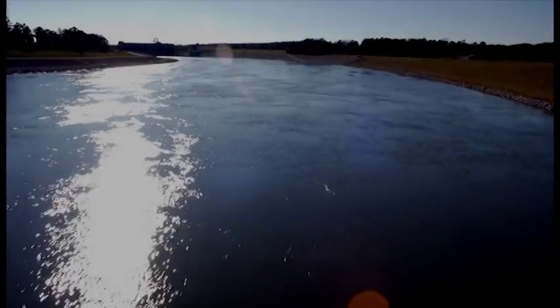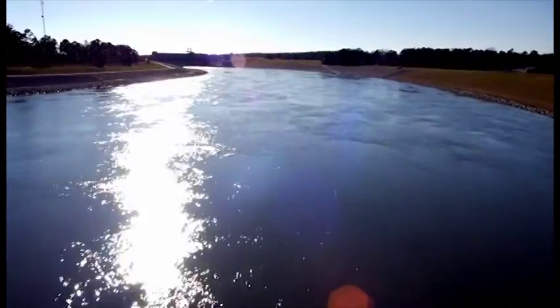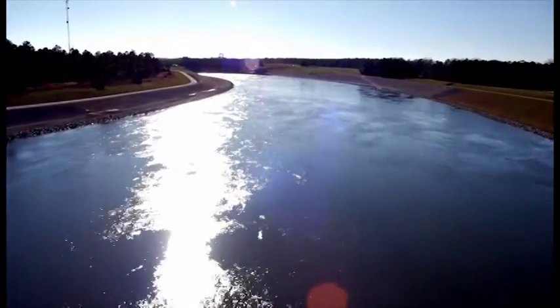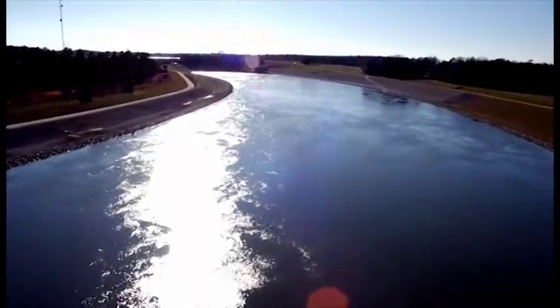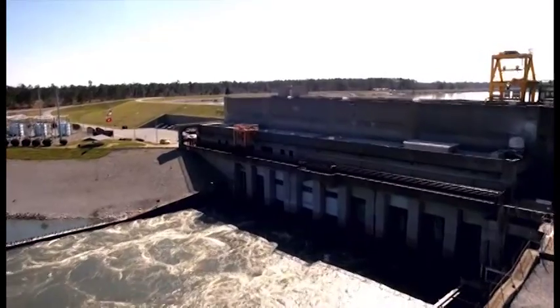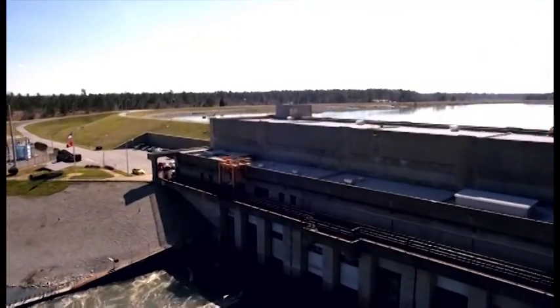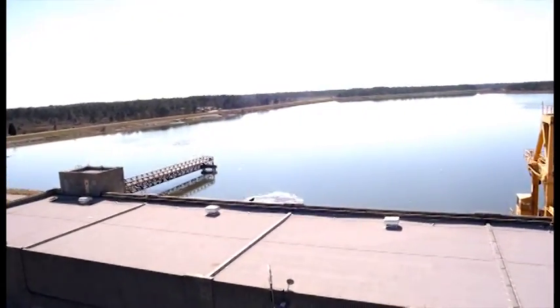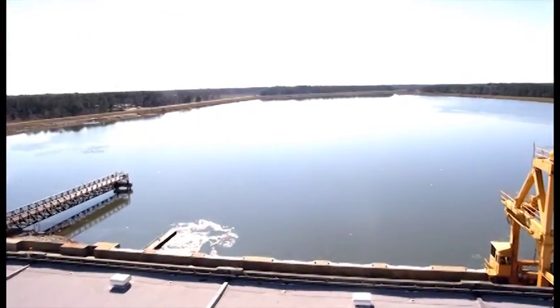Welcome to the Cooper River Rediversion Project at St. Stephen, South Carolina. Since 1985, this facility has served as a culmination of everything scientists, naturalists and engineers have learned about the land, waterways and wildlife of the Low Country, and as an example of responsible, environmentally conscious power generation.